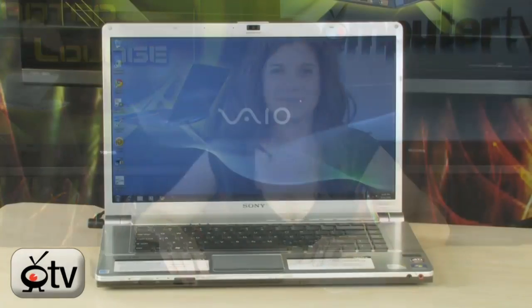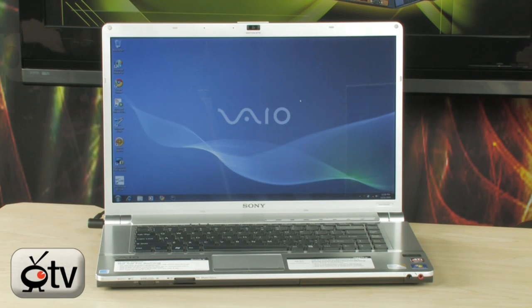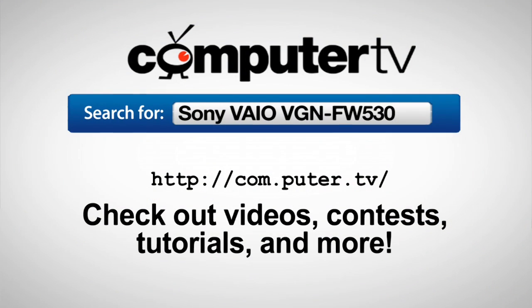The model number — and this is a long model number, I do warn you — it's the Sony VAIO VGN-FW530F. For more information, just visit com.puter.tv and type Sony VAIO VGN-FW530F into the search box.